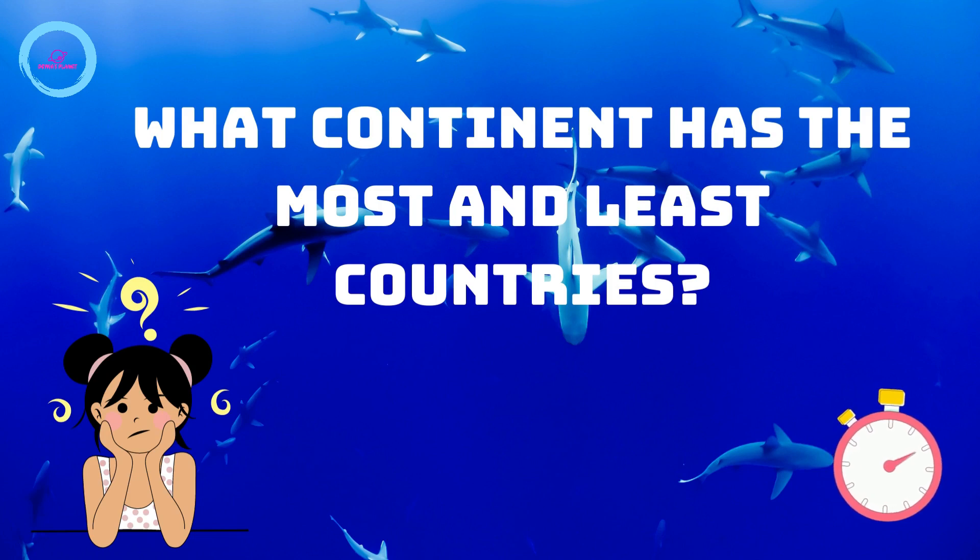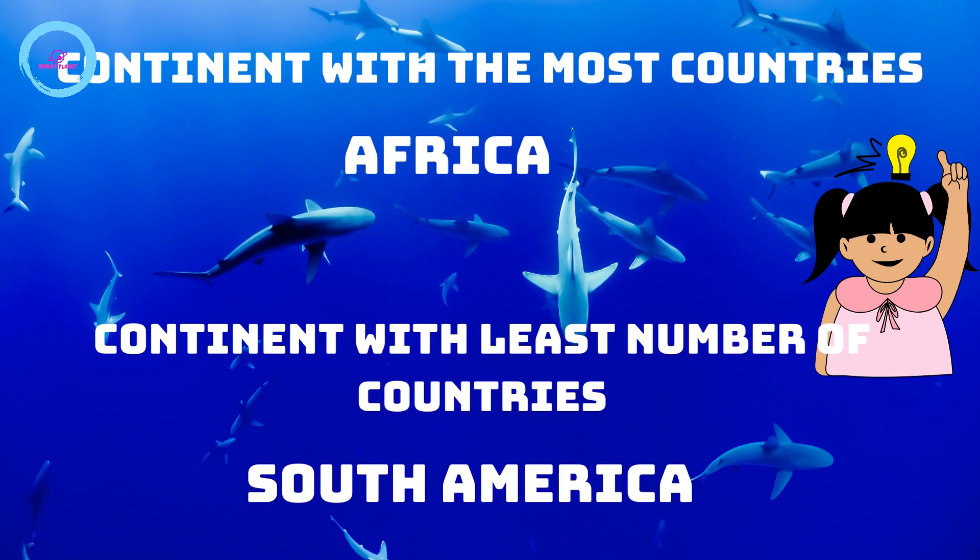What continent has the most and least countries? The continent with the most countries is Africa. The continent with the least number of countries is South America.